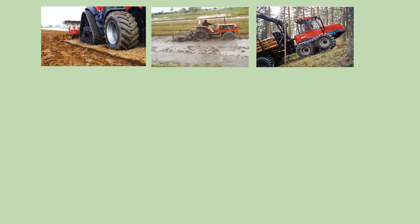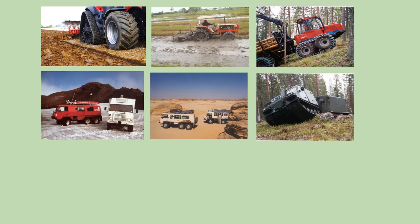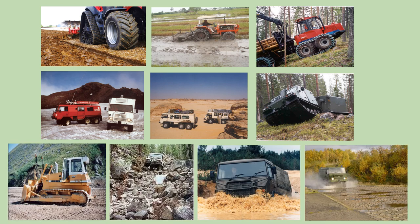Some examples of off-road terrain vehicles and their terrain: dryland arable agriculture, soft wet clay paddy, forest transport, surface recovery vehicles on snow and ice, desert, rough forest tracks, construction, boulder crawl, wading, and mobility on hard, rough, wet surfaces.